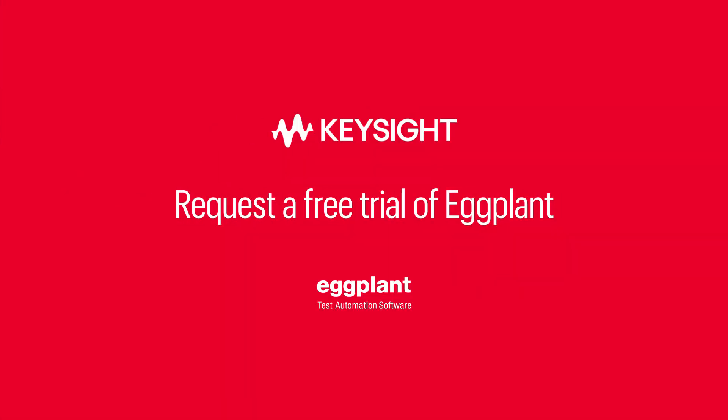Request a free trial of Eggplant, and you'll soon wonder how you ever performed quality assurance without it.